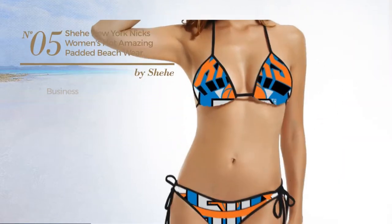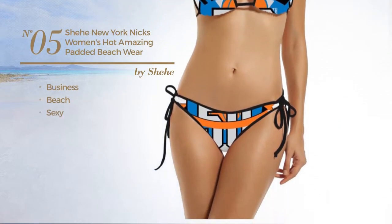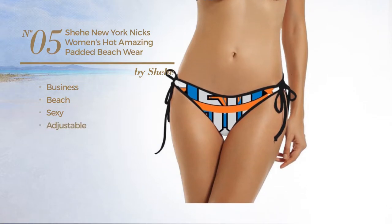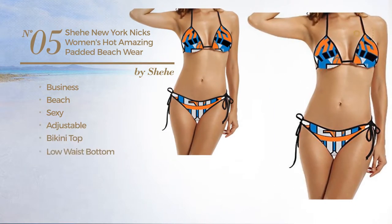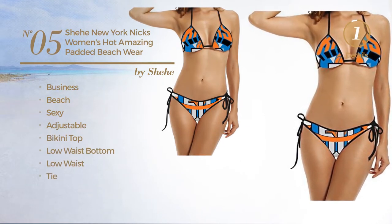Number 5. A Business Beach Garment. Featuring a sexy look produced with adjustable material. This garment includes bikini top, low waist bottom, low waist and tie. Available merely in black color.